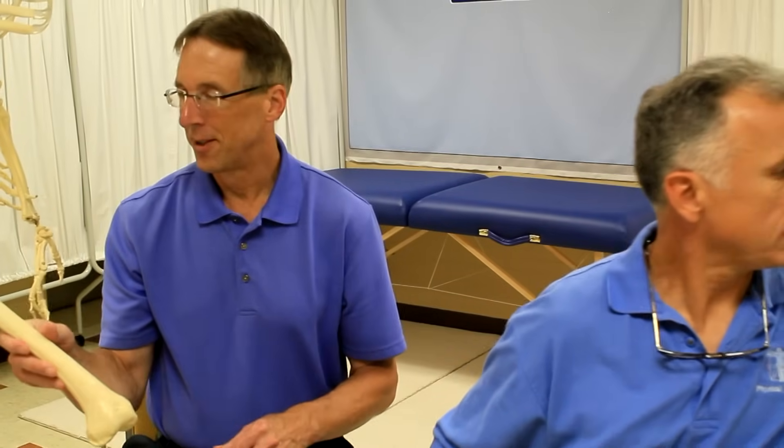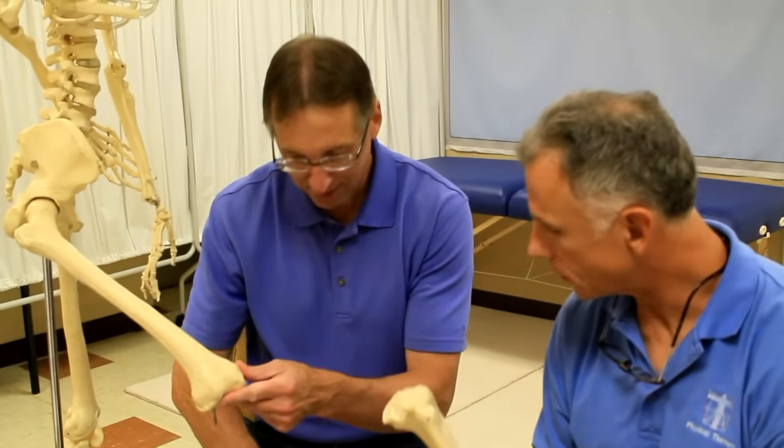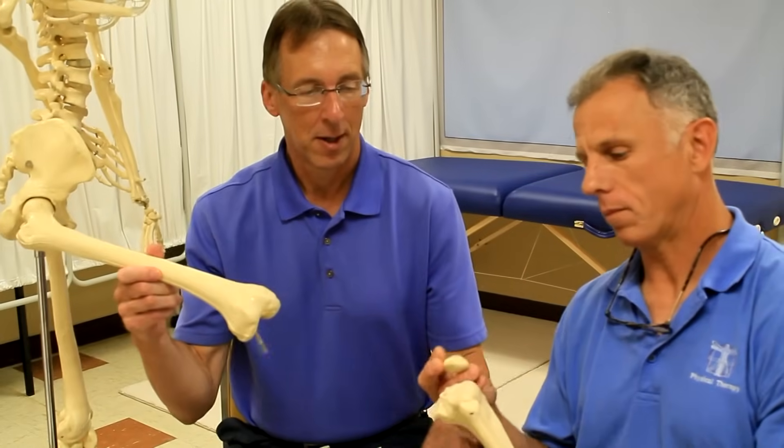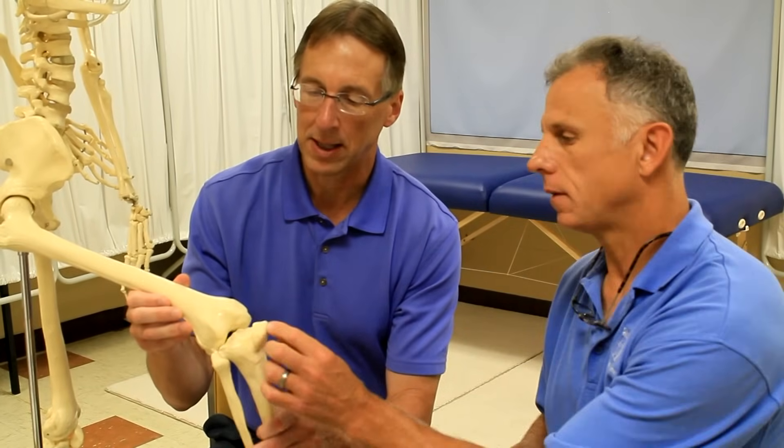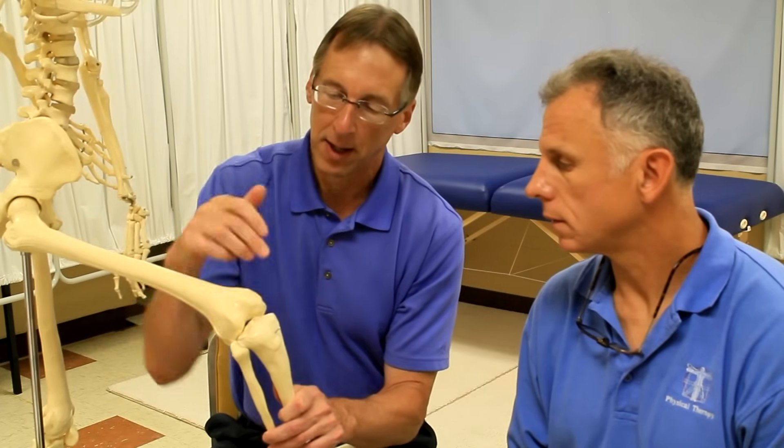Let's first talk about what it is. You've got the femur bone here, and we've got the femur and the tibia. These two bones come together — that's the kneecap. They're held together by four main ligaments, and one of them is the ACL. The ACL basically stops this bone here from going forward — what they call anterior translation — and keeps that from moving forward. So if that ligament tears, you can see how you're going to be unstable.